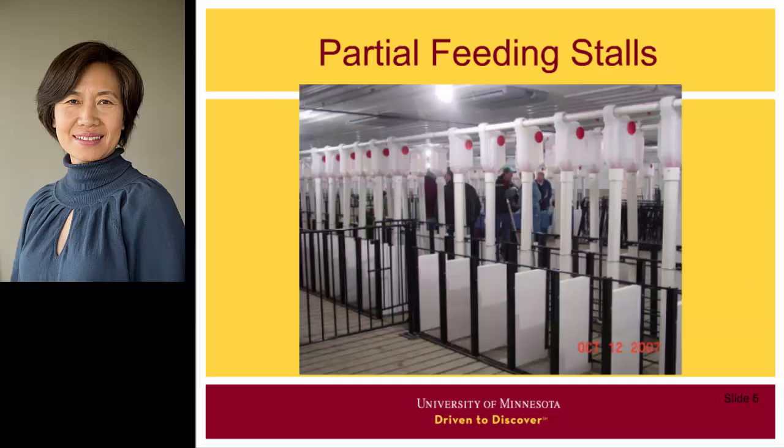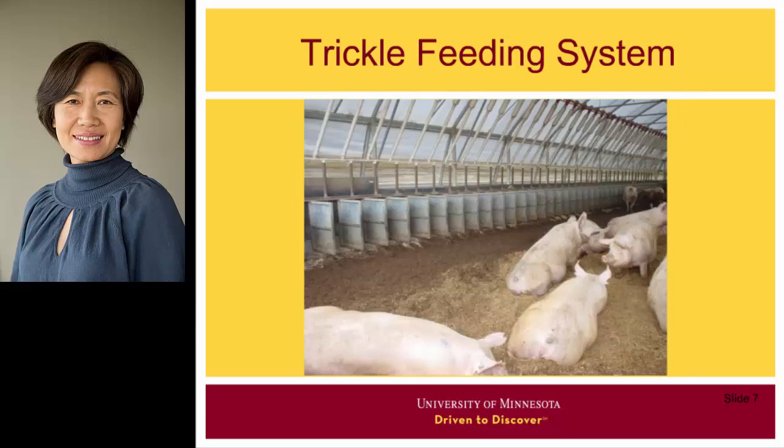Partial stall feeding is another competitive feeding system. It provides some but not sufficient protection to the sows during feeding. Trickle feeding is also a competitive feeding system. Compared to floor feeding and partial stall feeding, which drop feed all at one time, the trickle feeding system drops feed at a speed that matches the eating speed of sows.